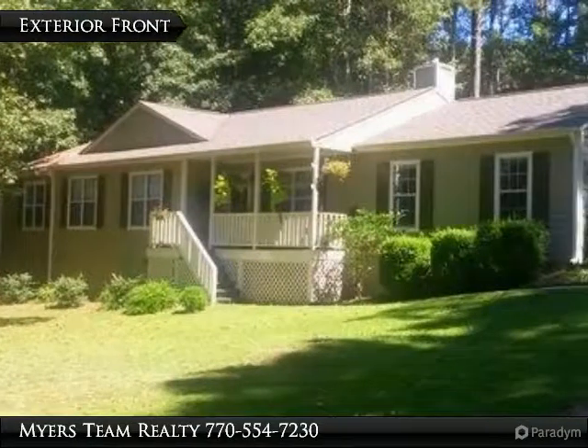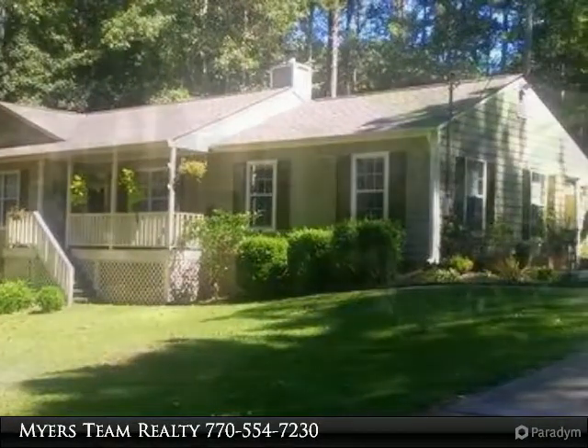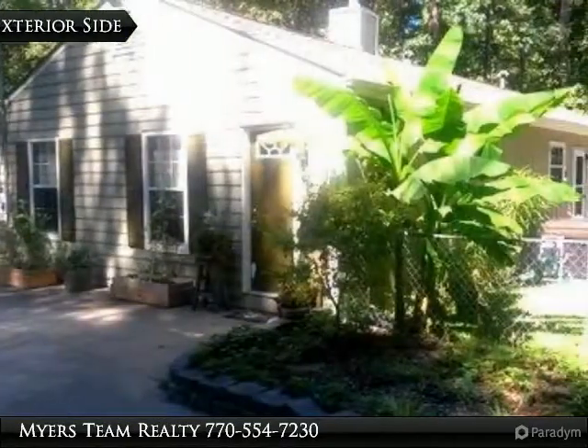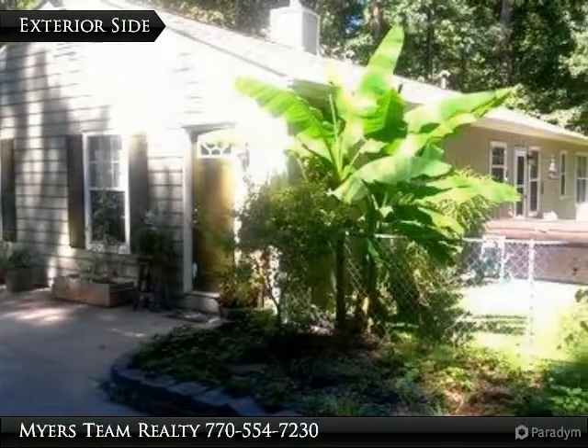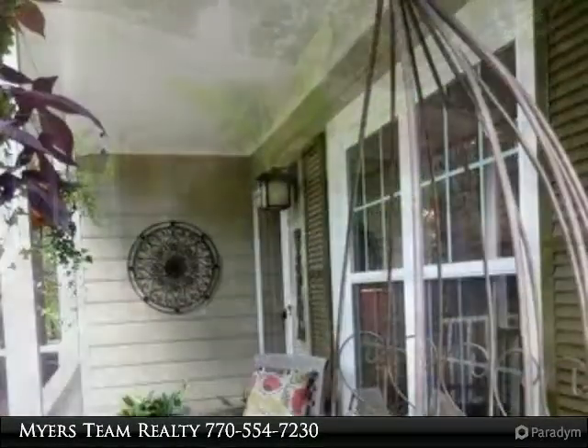Well built 4 bedroom, 3 full bath home in Sharon Elementary School District. Beautifully remodeled with modern amenities. Vaulted living room with fireplace and hardwood floors. Large family room with hardwood floors.